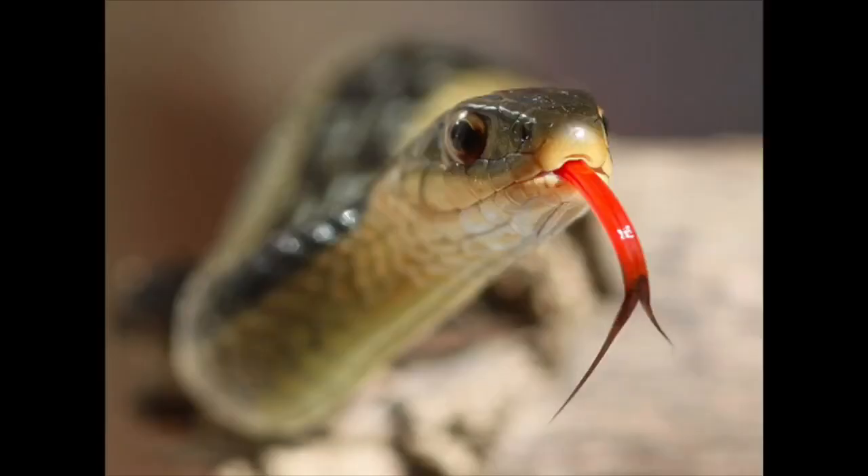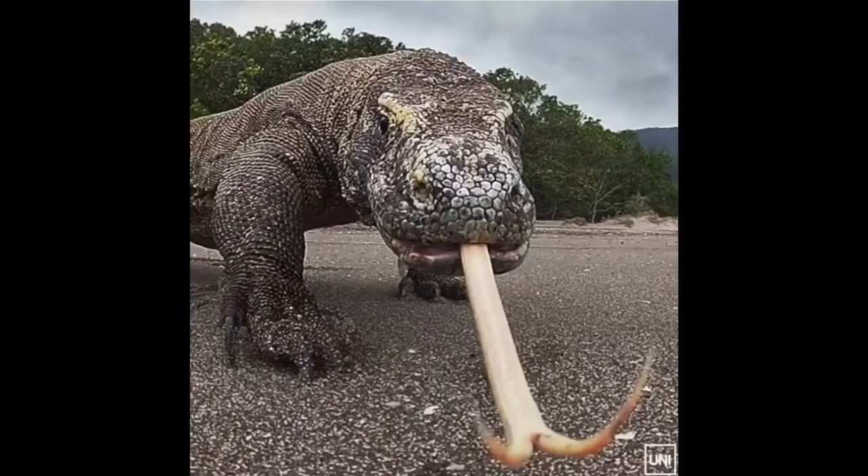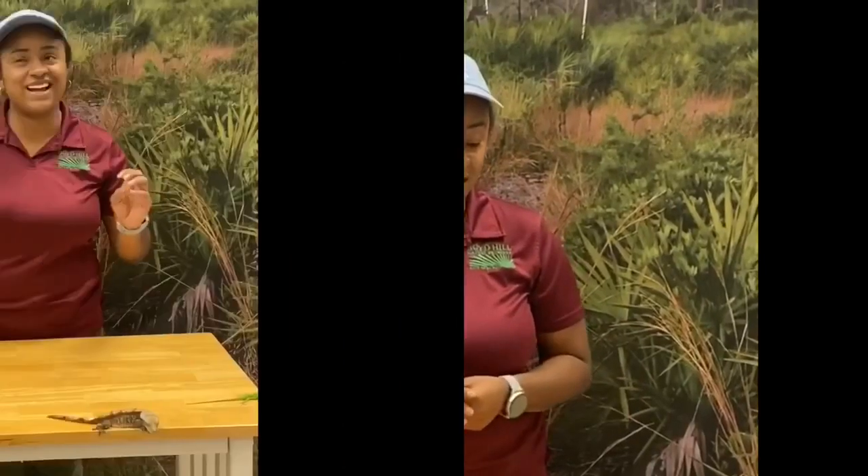Lizards are actually very closely related to snakes, and just like snakes, lizards can also get a better sense of direction by smelling with their tongue. Snakes will stick their tongues out and press it into the roof of their mouth into what's called the Jacobson's organ, and lizards will also do that. They do have nostrils, but they can also get a better sense of smell that way.